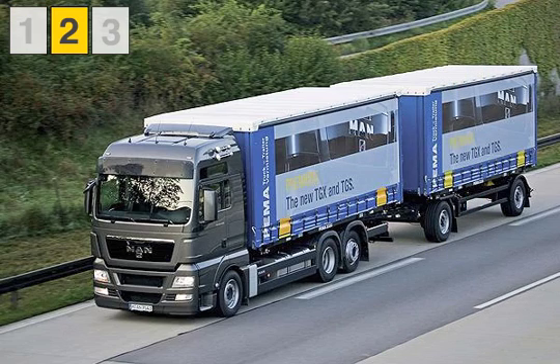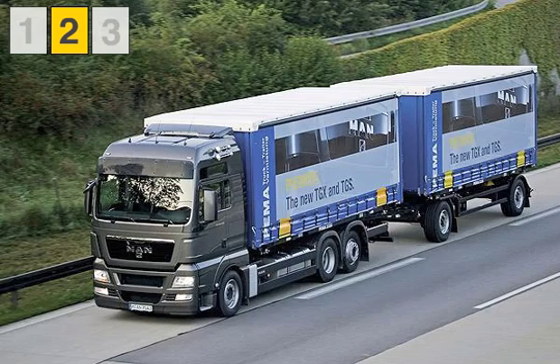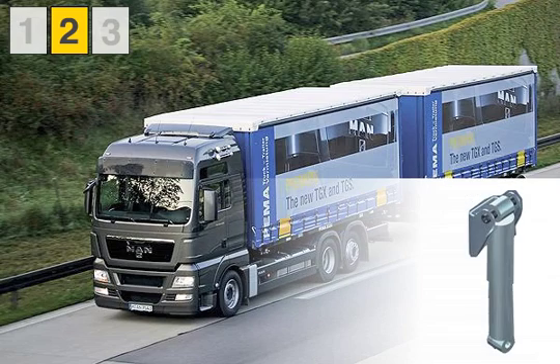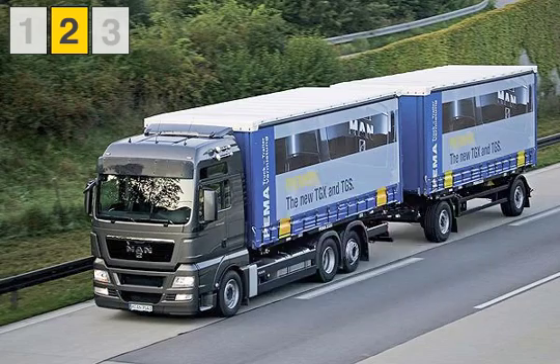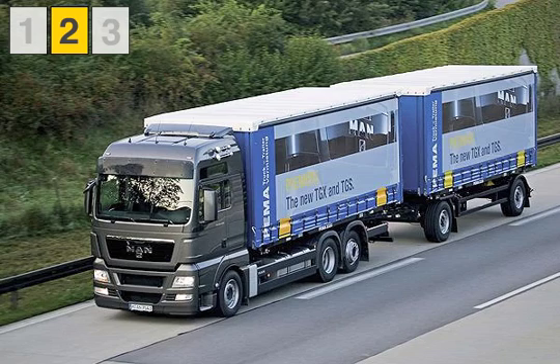The high-load packet for roll stabilization is available for vehicles with a high center of gravity. Here, the four-point control arm replaces the A-arm. In interaction with the reinforced dampers and an external stabilizer, it provides for a safe driving performance and increases road safety.